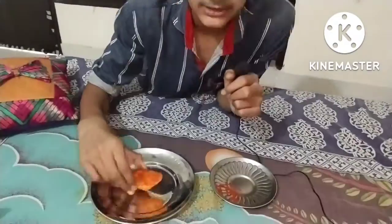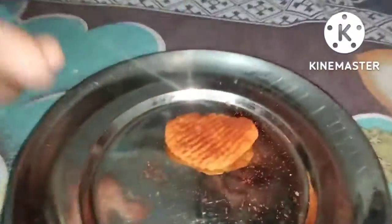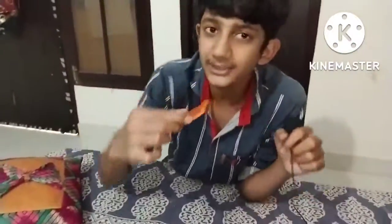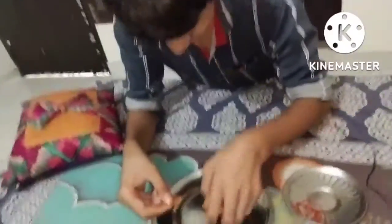Now we will eat the chips in our house. This is the most spicy chips in the world. Now we will eat this — first, we will eat this little piece of chips.